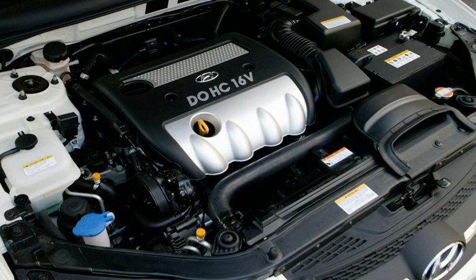The Hyundai Theta is a gasoline four-cylinder automobile engine family. The third all-aluminum engine of Hyundai Motor Company debuted in the fourth-generation Hyundai Sonata sedan, which was unveiled in August 2004 in South Korea. Hyundai Motor Manufacturing Alabama built a Theta II engine shop on the grounds of their Montgomery, Alabama automobile factory.